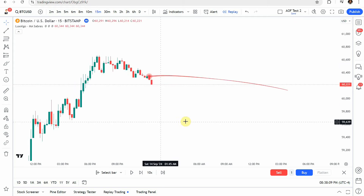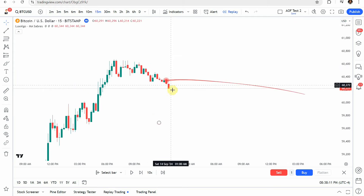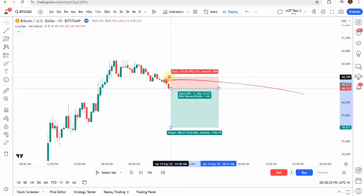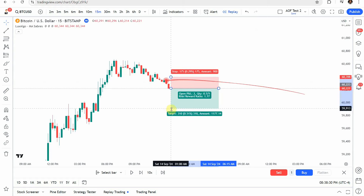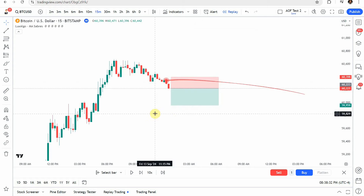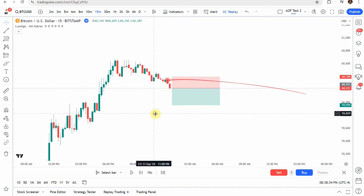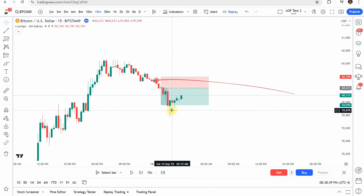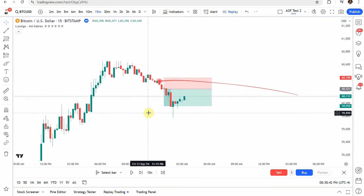For a short trade, we're looking for the appearance of a red saber. When we get a red saber, we set our trade right there — again one bar into the future. We place our stop just above the circle created by the saber and target a 1-to-1.5 risk-reward, just like before. Playing it forward, a nice push to the downside gets us to our take profit really quickly.